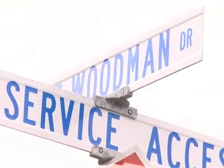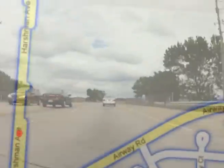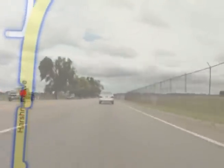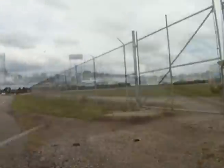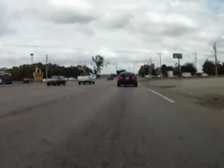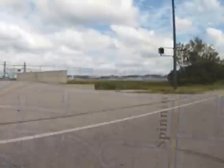If you're going north on Woodman Drive, you have two options. When you get to the intersection of Woodman and Airway, you can go straight and use the Woodman Road Gate, past the intersection approximately one quarter mile on the right. The second option is to turn right on Airway Road and go approximately one half mile to the Spinning Road Gate, which will be on your left.